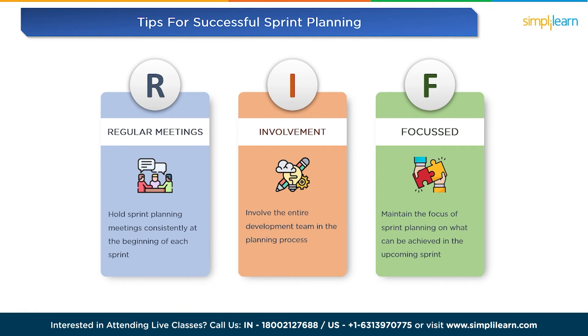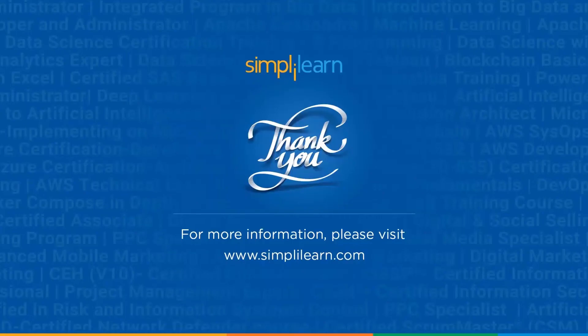So that wraps up our discussion on sprint planning in agile. Remember, sprint planning is the backbone of a successful agile development process, enabling teams to deliver value consistently and efficiently. Thumbs up and don't forget to subscribe for more agile-related content. Thank you so much for watching, and see you next time. Until then, keep learning and stay tuned to Simply Learn.